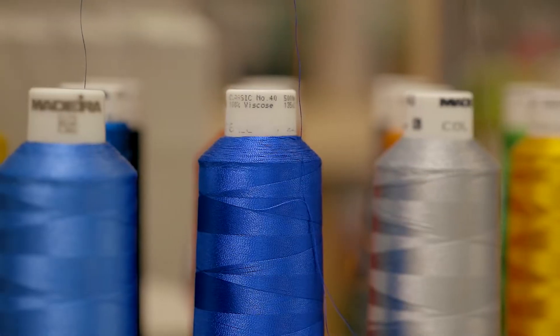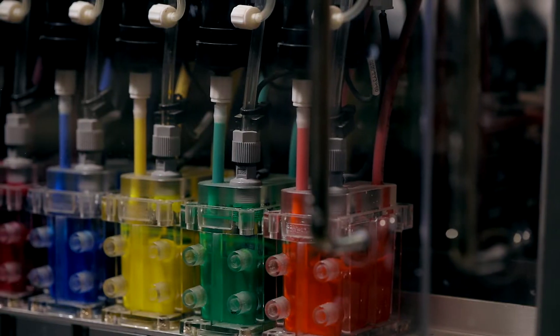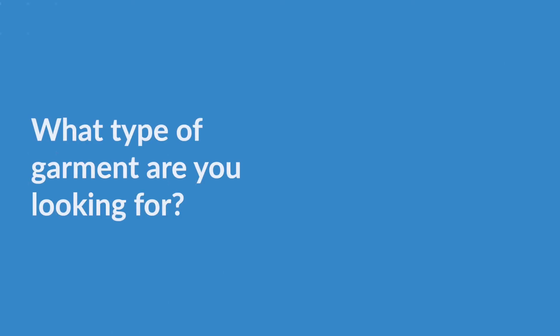When creating your personalized clothing, you can choose to have your logo embroidered or printed. Embroidery is where we stitch a design using thread; print is where we apply the design with ink or vinyl. A preference between print and embroidery can be a personal choice, but there are three key factors you might want to consider if you're unsure.